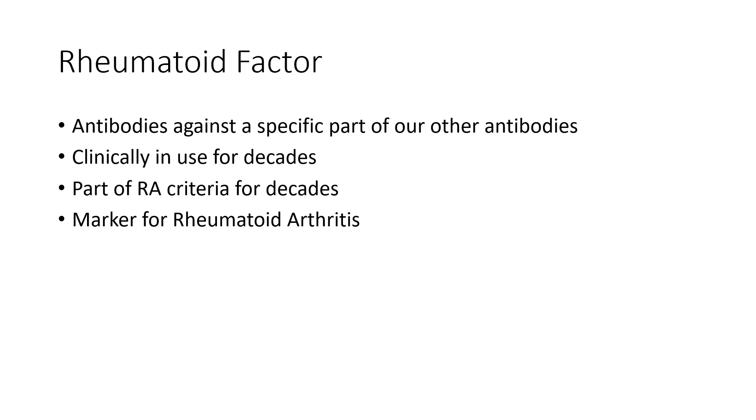Rheumatoid Factor is an antibody — it doesn't have the word antibody in it, but it's actually an antibody. There are antibodies against other parts of antibodies, and it's that kind of clustering and putting together which can be associated with Rheumatoid Arthritis. We've used Rheumatoid Factor clinically, along with history and physical exam, for decades, and it has been part of Rheumatoid Arthritis criteria for decades.